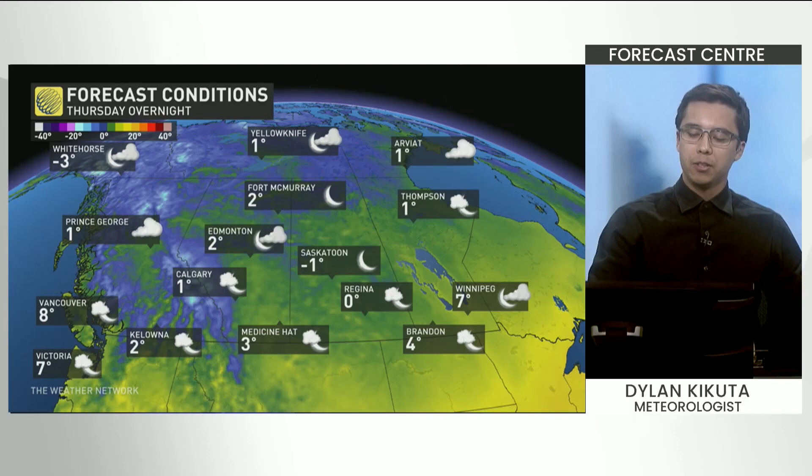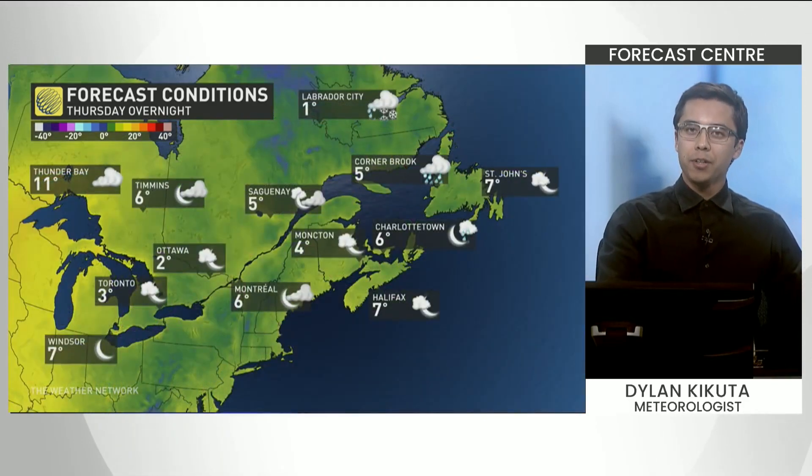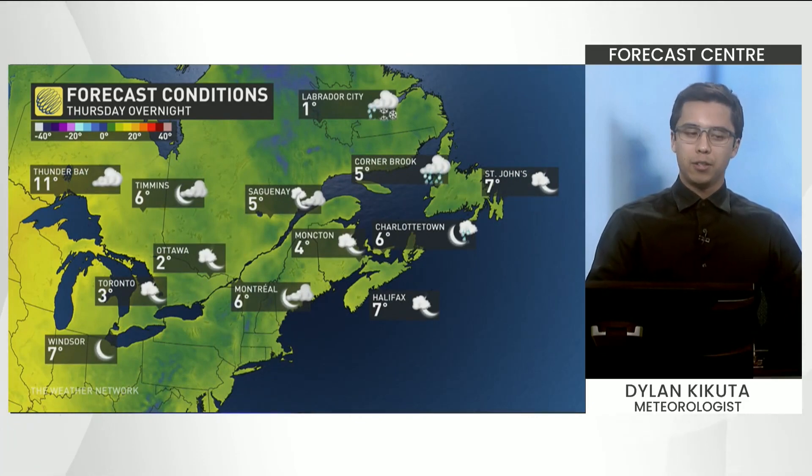Edmonton is dipping down to 2 degrees, Saskatoon below that freezing mark at minus 1, and just a little bit warmer in southern Ontario — Toronto at 3 degrees and Ottawa at 2 degrees.